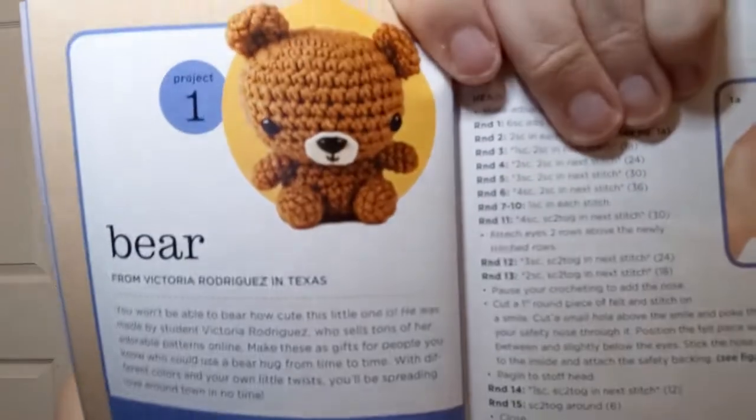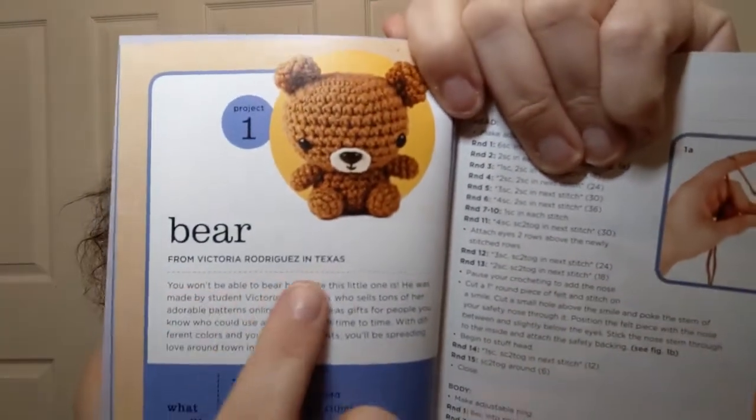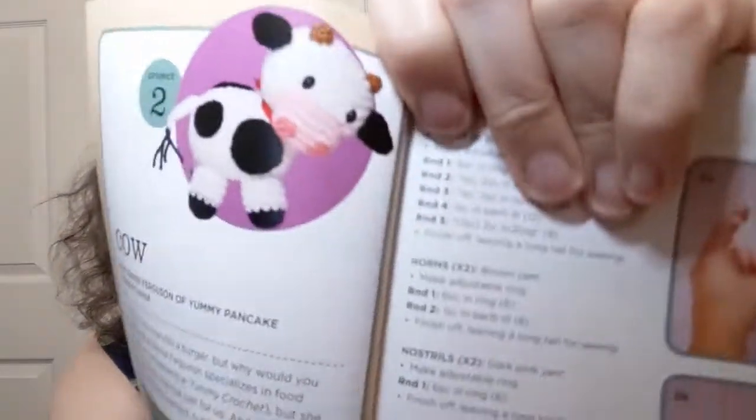They do explain a bunch of the stitches — decreasing and all kinds of stuff about how to crochet in here, that's pretty awesome. The first one is a bear, and they tell you a little bit about who actually designed each one. It's a collection — this one is by Victoria Rodriguez in Texas. Oh, that is so stinking cute, you get all of the instructions!